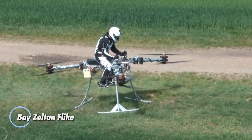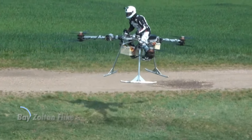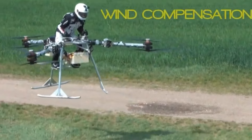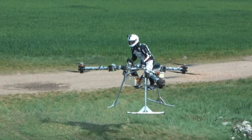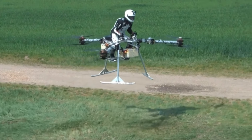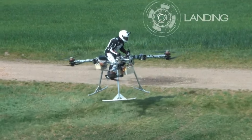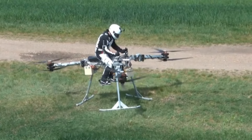The Bay Zoltan Flik is a unique personal tricopter that brings hoverbike technology to life. Developed by a Hungarian research institute, this retro-styled aircraft offers a single-passenger, open-air experience seated in a motorcycle-like position. It features six counter-rotating rotors arranged in pairs across three axes, forming a circular frame, with the aircraft resting on a stable V-shaped landing skid. Powered by either a fully electric battery system or a hybrid electric setup, the Flik offers versatile flight control through a panel positioned in front of the pilot.